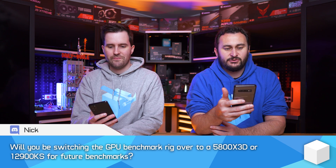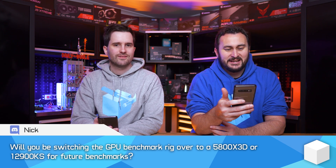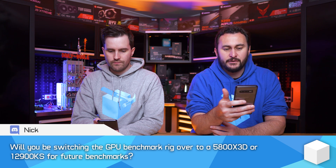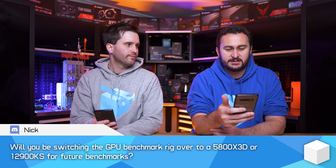Question here from Nick on our Discord — long-time supporter, thank you Nick. Will you be switching the GPU benchmark rig over to the 5800X 3D or 1200KS for future benchmarks? Because, you know, we use the fastest CPU to remove the CPU bottleneck — did I say that right? I slurred my words a bit.